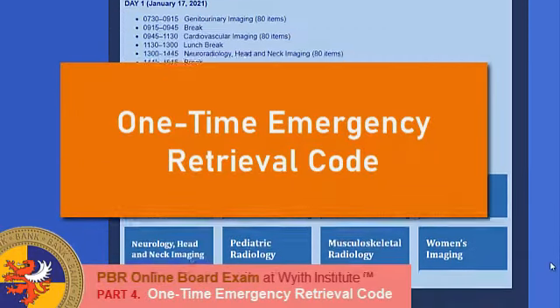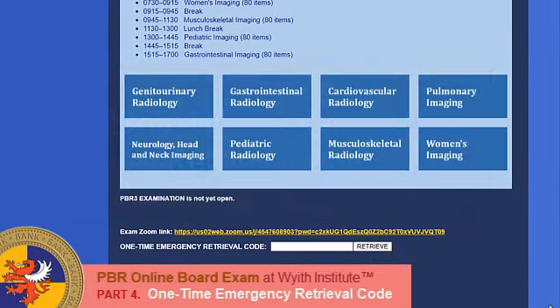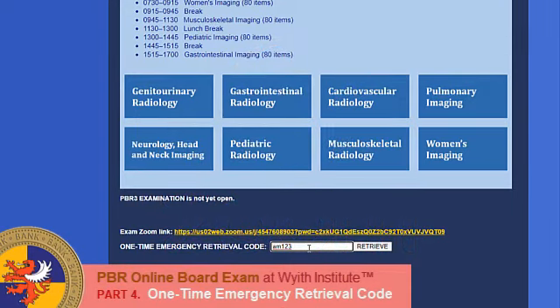So, next time when you are in any of the above emergency situations, alert our invigilators immediately through Zoom and we will be able to provide you with this One Time Emergency Retrieval Code. This code will help you restore all your answers that you have inputted right before whatever type of computer problem occurred. Simply put in the code and click Retrieve.